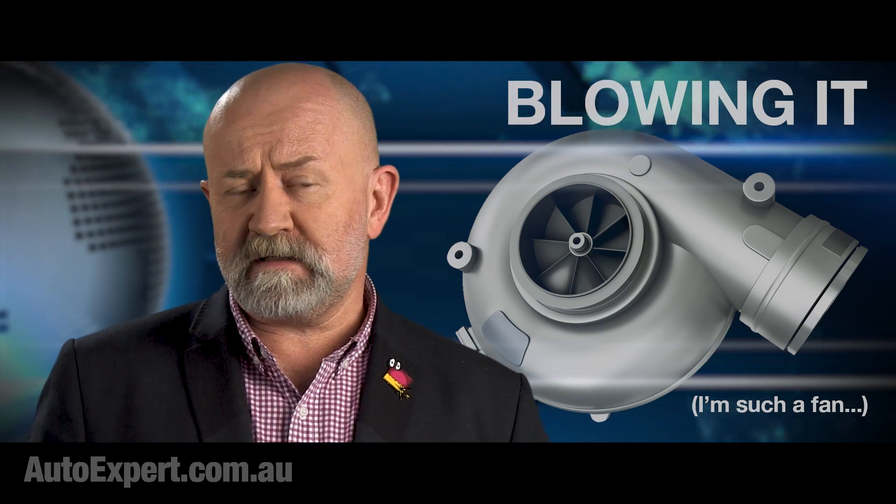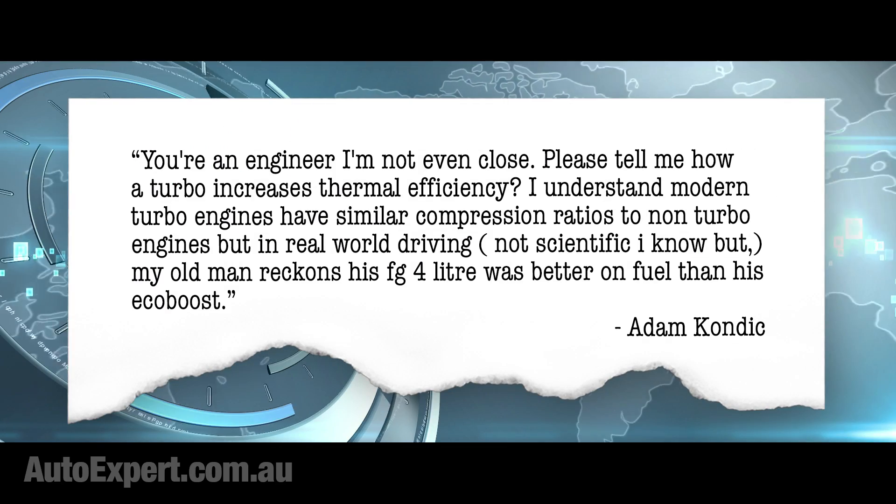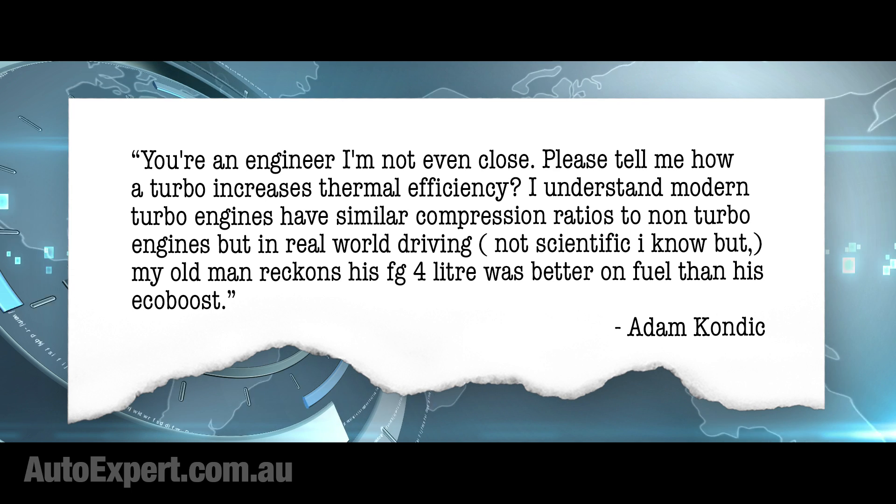But now to efficiency. Here's a typical question from Adam Kondik — you're an engineer, I'm not even close. Please tell me how a turbo increases thermal efficiency.